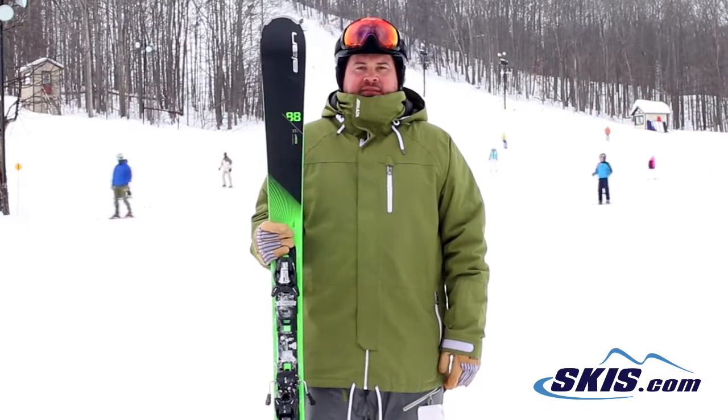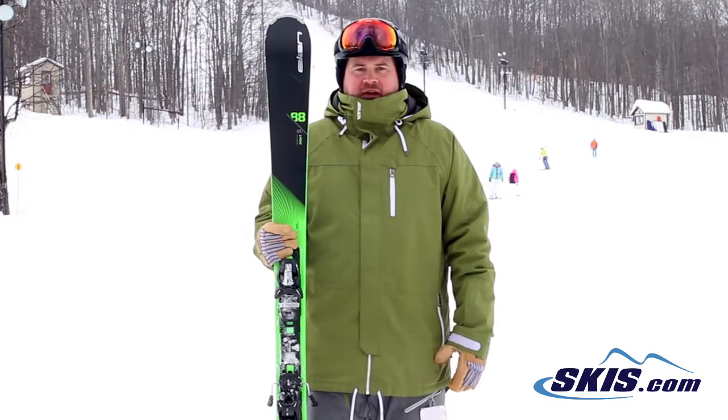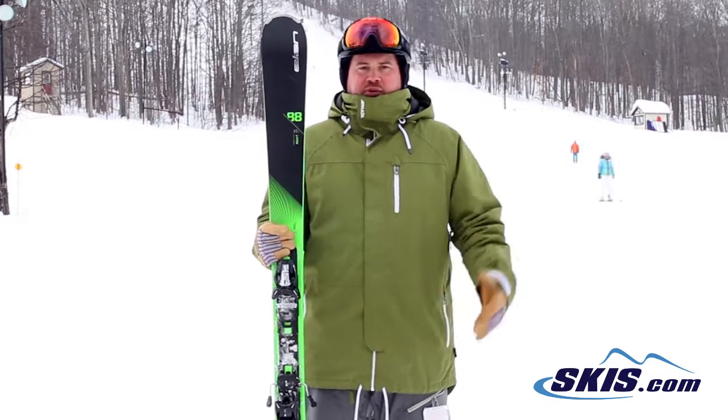Hi, I'm Thom. I just got off of the Alana Amphibio 88 XTI. This is another 5 out of 5 star ski from Milan for me. This is just one of my perennial favorites.